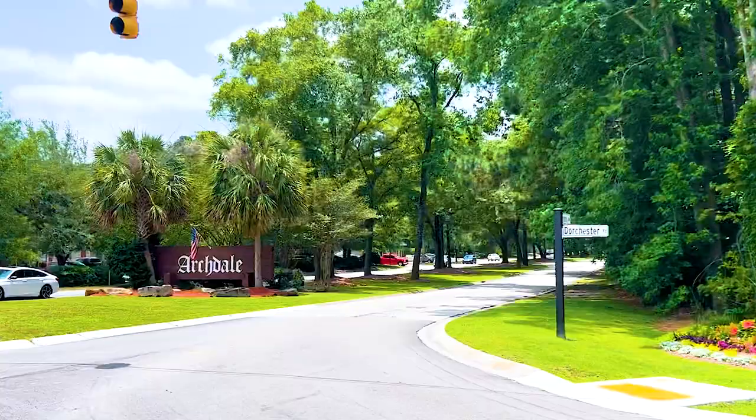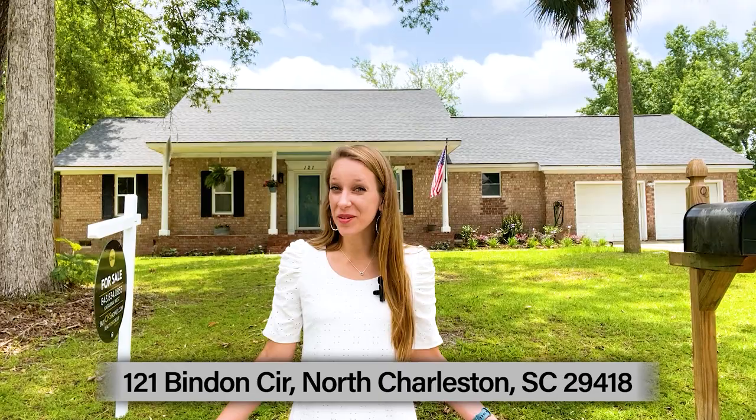Hi, I'm Katarina, local realtor, and today I'm showcasing the Archdale community in North Charleston, along with my newest listing in the community. This home ended up going under contract in less than two days, and you'll see why with the beautiful house tour we'll get to after the neighborhood tour.